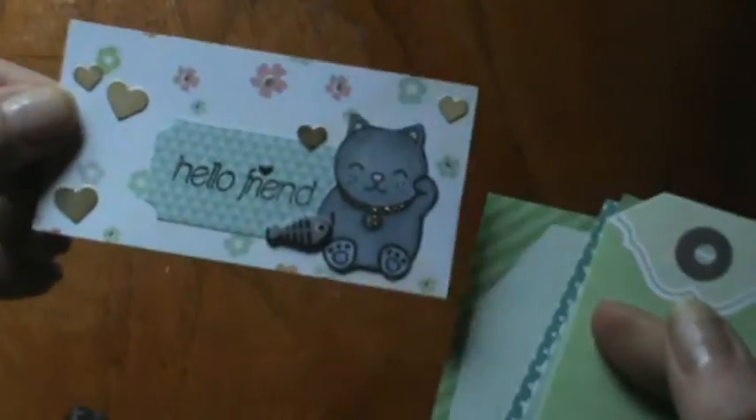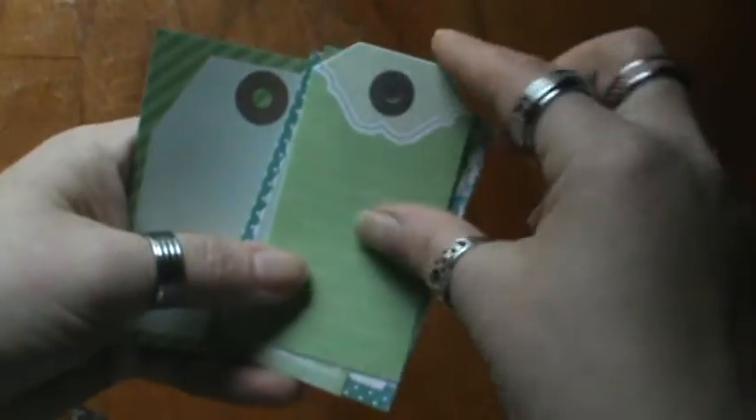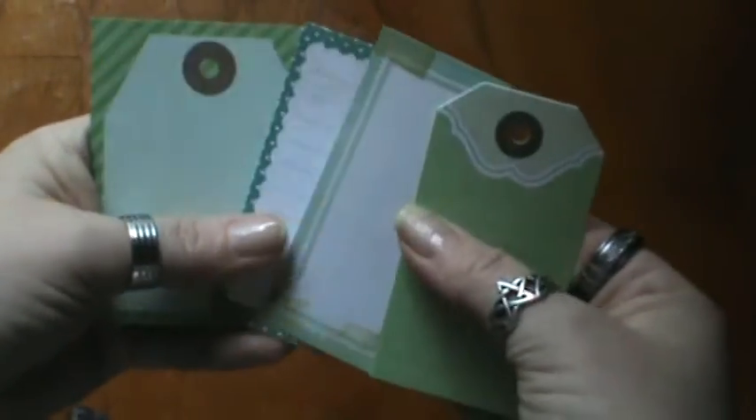I'm not going to show you the back, guys, because it does have her information on it. But thank you for entering. And here are some of the goodies — thank you so much. This is super pretty. I can't wait to play with these.